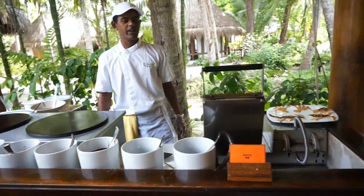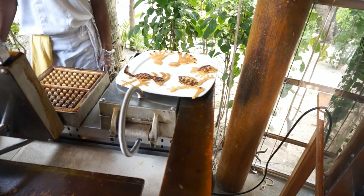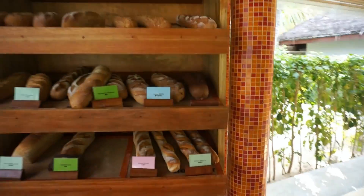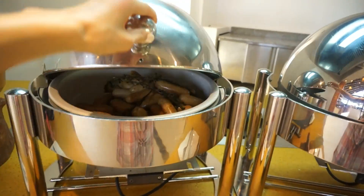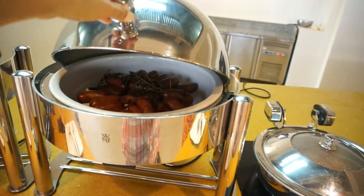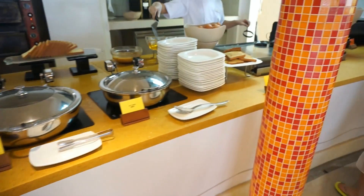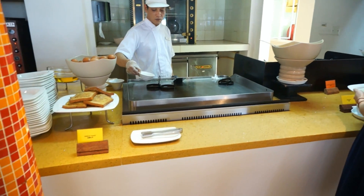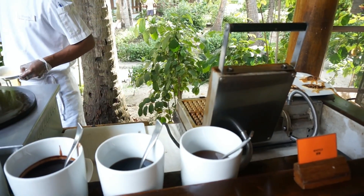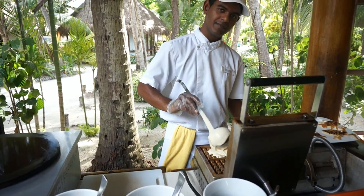Good morning! We have a chef here who's making pancakes and piping lots of lovely things on them. There's lots of freshly baked bread, bacon, chicken sausages, beef sausages, grilled tomatoes, baked beans, hash browns, pork bacon, and oatmeal. And there's freshly made French toast, omelettes, or fried eggs — anything egg related. I just ordered some waffles and they are going to be made fresh right now by this chef.